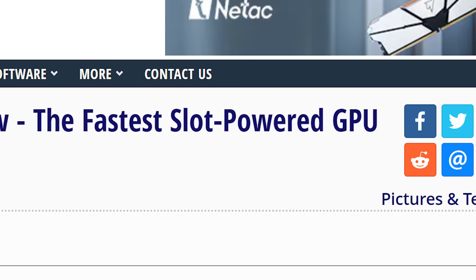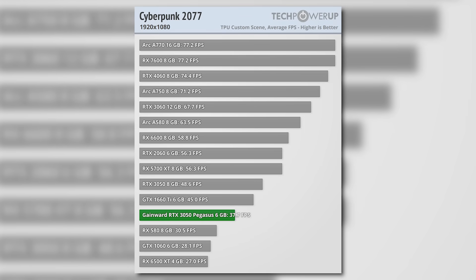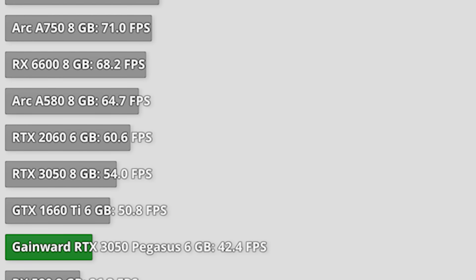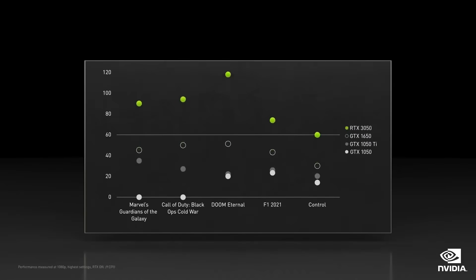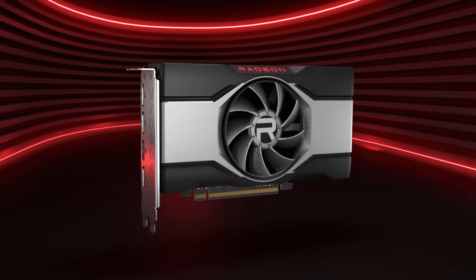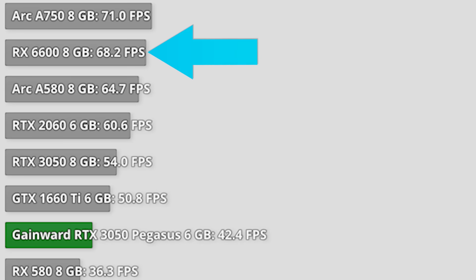One of the only positives about this card is that it's the fastest GPU solely powered by the PCIe slot. The good news stops there — Tech PowerUp's review shows this card is 20 to 30% slower than the regular 8GB 3050. It's even slower than the extremely old GTX 1660 Ti. The 1660 Ti is 20% faster at 1080p, 21% faster at 1440p, and 18% faster at 4K. AMD's RX 6600 costs only $20–30 more yet is a whopping 60% faster. Please do not buy this GPU.